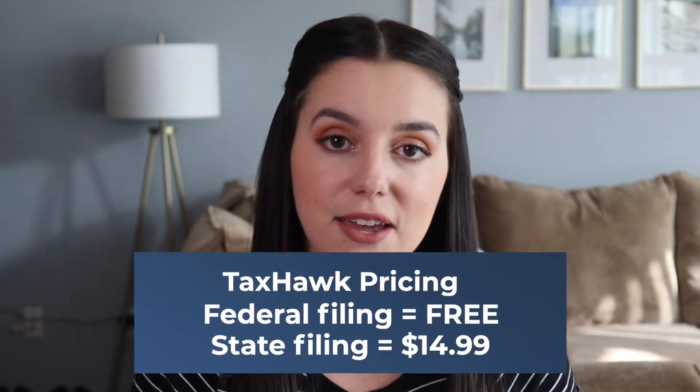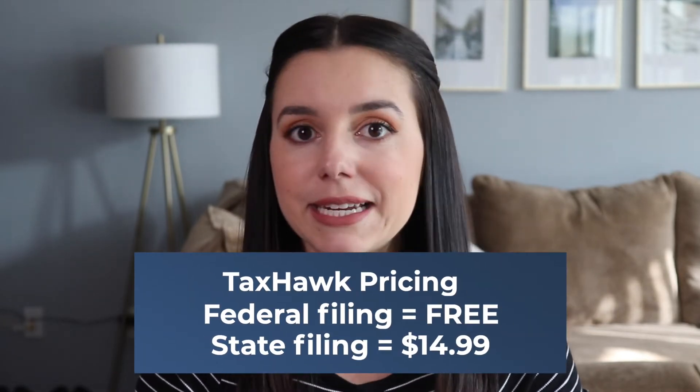Let's jump into the first question: TaxHawk, is it really free? Your federal filing within this software is free. However, your state filing is $14.99. So this isn't a completely free tax software, but it is low-cost compared to other premium tax software like H&R Block or TurboTax.